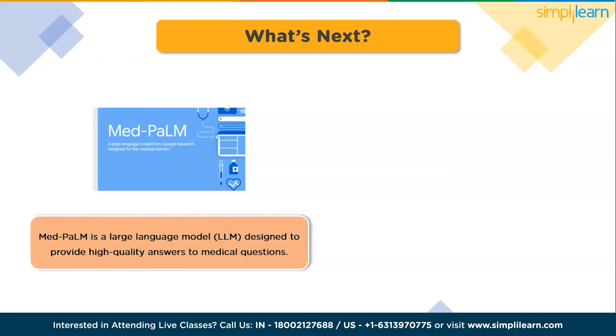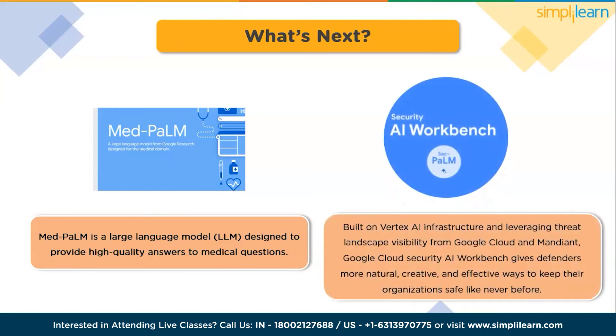Looking at what's next: the first model is MedPalm, a large language model designed to provide high-quality answers to medical questions. MedPalm harnesses the power of Google's large language models, aligned to the medical domain and evaluated using medical exams, medical research, and consumer queries. The second model is SecPalm, built on Vertex AI infrastructure and leveraging threat landscape visibility from Google Cloud and Mandiant. Google Cloud's Security AI branch gives defenders more natural, creative, and effective ways to keep their organizations safe like never before.